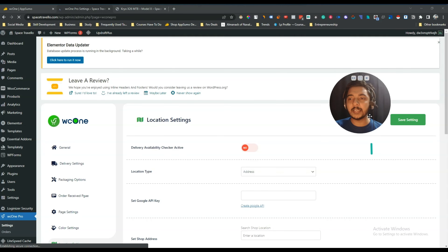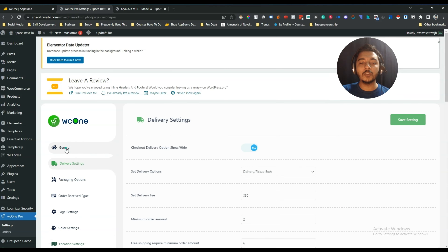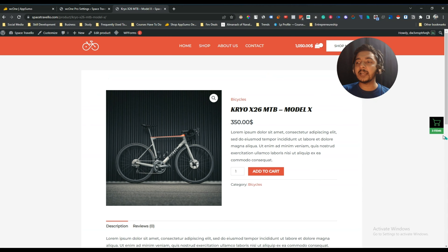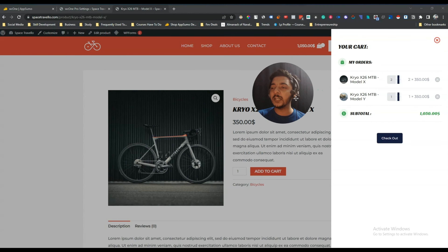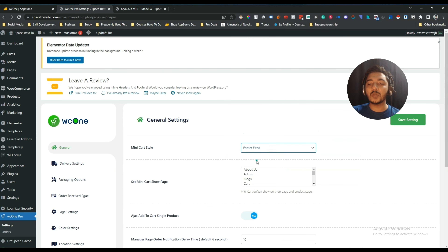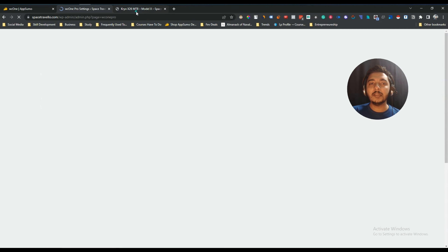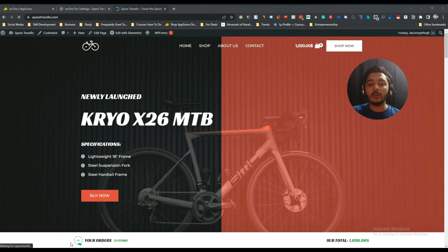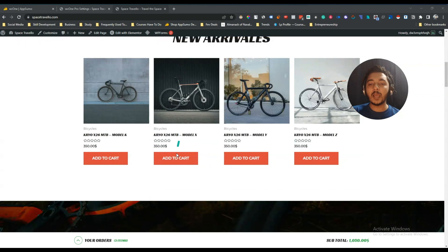After that you will see a 'WC1 Pro' option with a lot of settings you can control. For example, in the General section under the Mini Cart settings, there is canvas mode and footer fixed mode. If I select footer fixed and save, then when I go back to my website you can see it is now fixed in the footer.